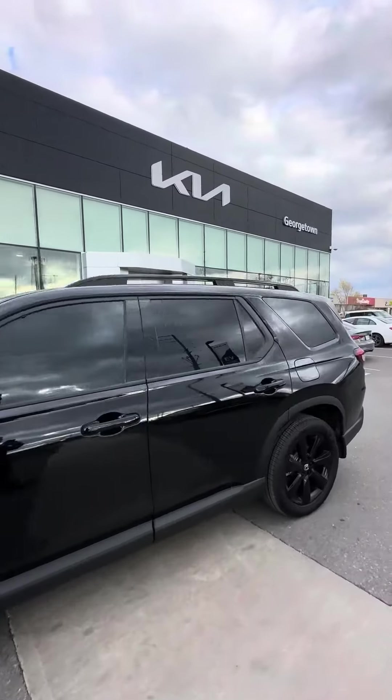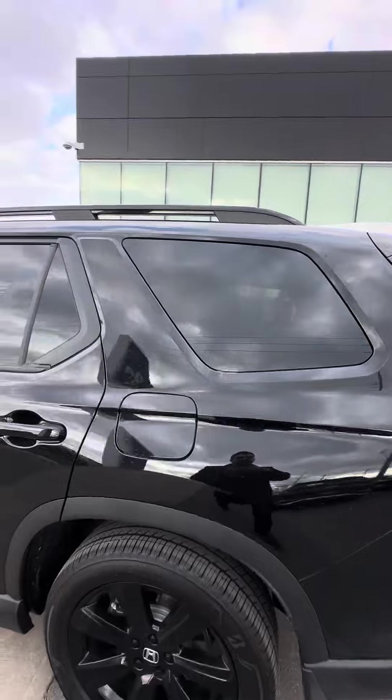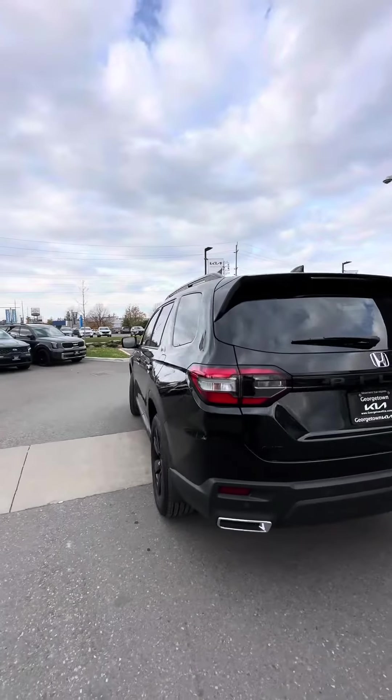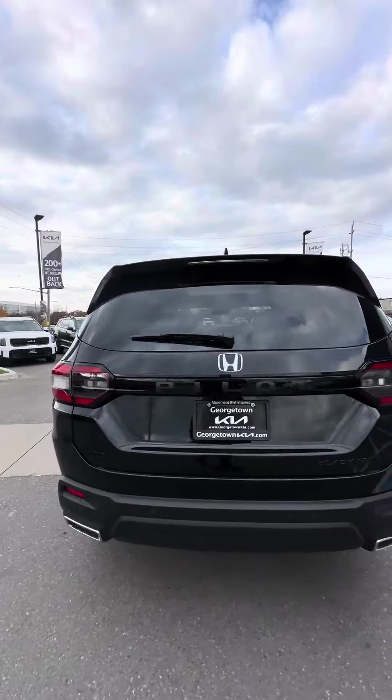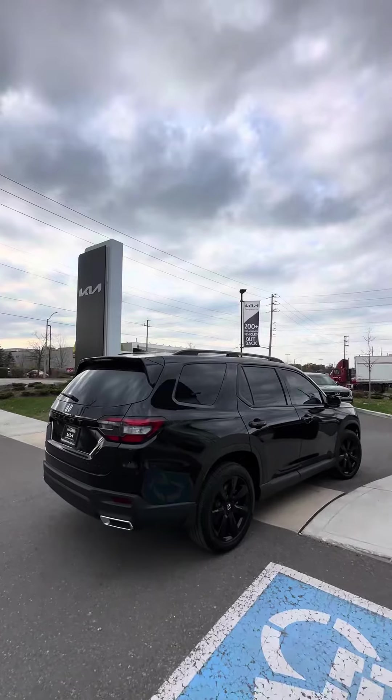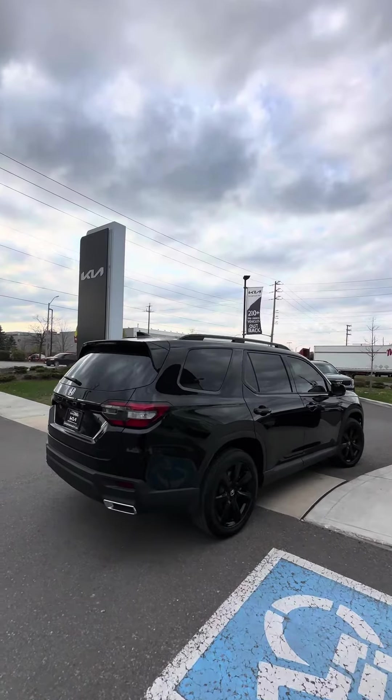This is the first time that I'm seeing the newly redesigned Pilot, and I gotta admit, Honda's done a great job. On the rear, you have a dual exhaust, rear parking sensors, and this SUV looks amazing from every angle.